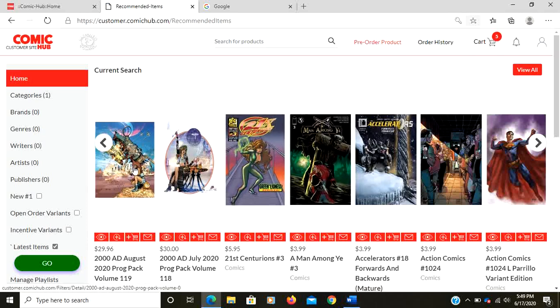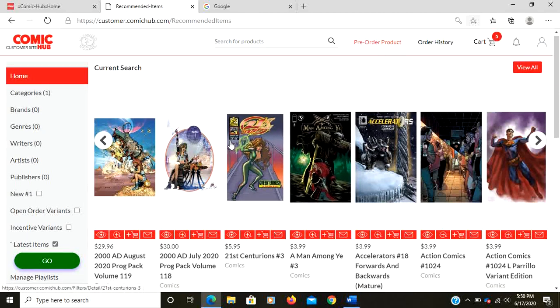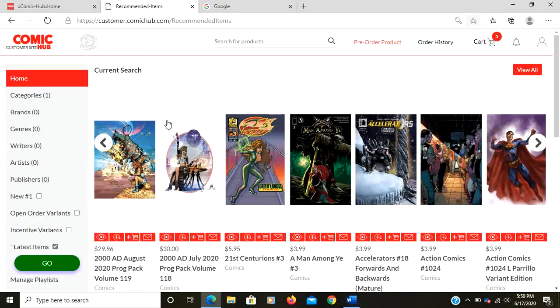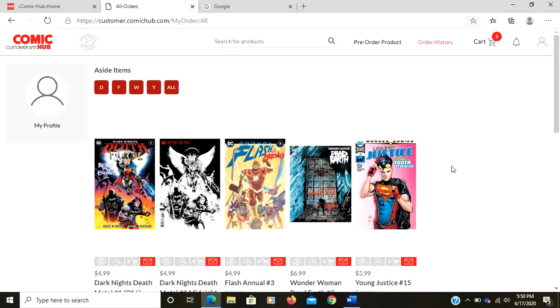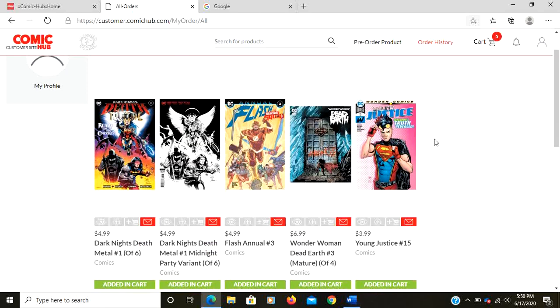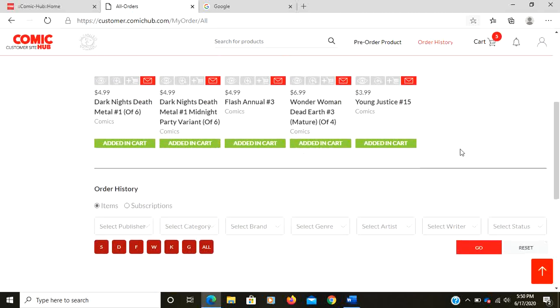First thing you see when you log in is this carousel up here, which is a current search — sort of everything you can order. The first thing you want to do is go to your order history, and this will show you what's actually in your subscription. All these books are currently being held for me in my file — this is what you have in your current subscription folder.